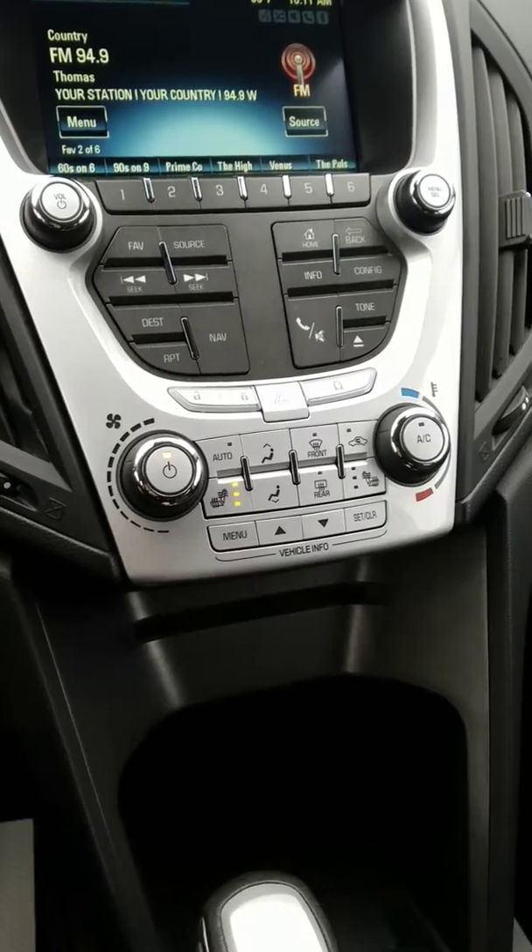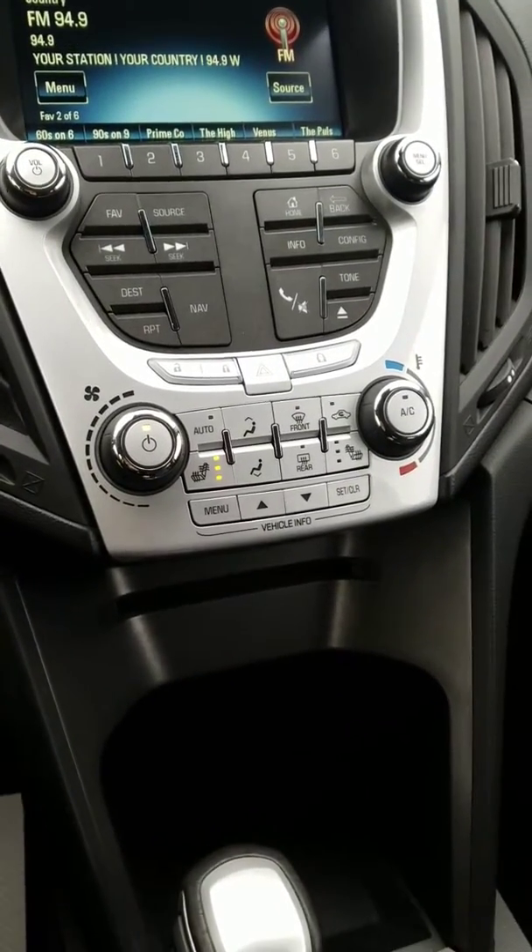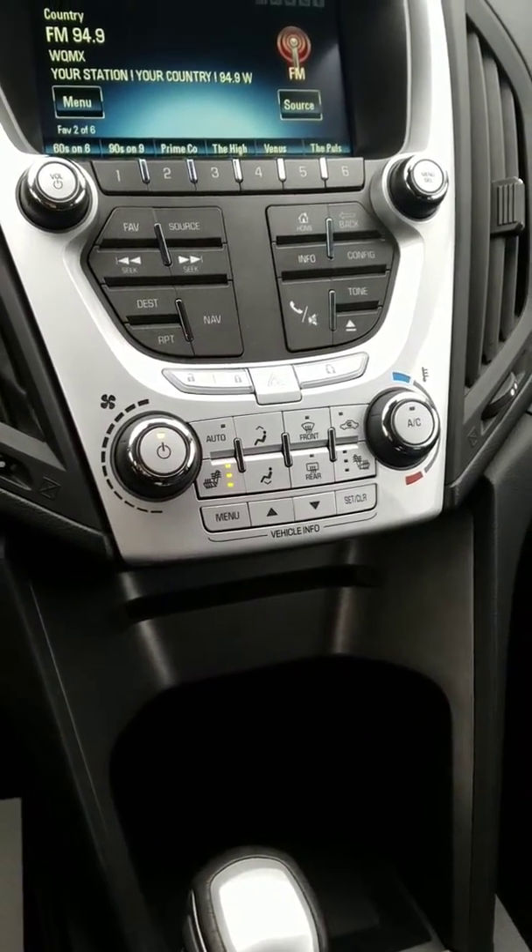You do have climate control settings equipped with the heated seats. Also, rear defrost, front defrost, and more.